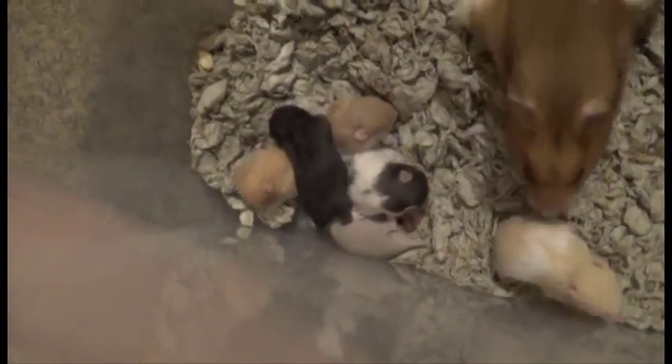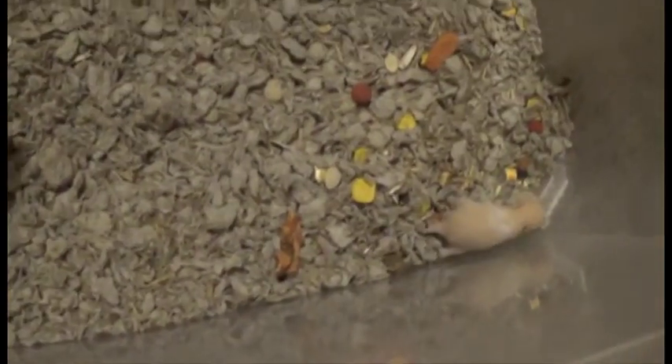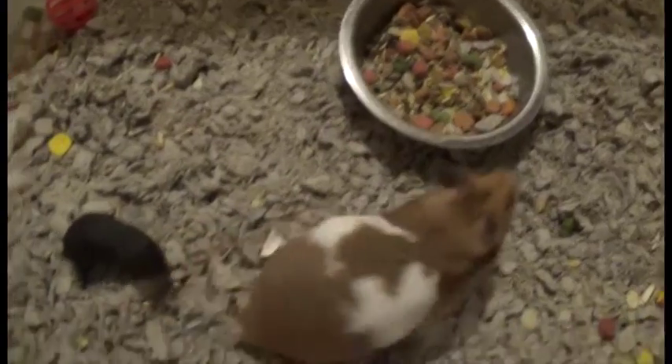Hi everybody! It's yet another day. You can see all these adorable pups are just kind of having another active day.